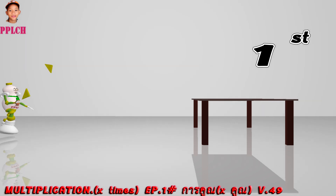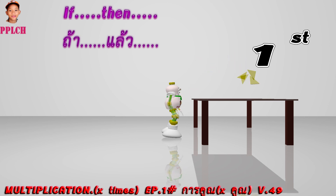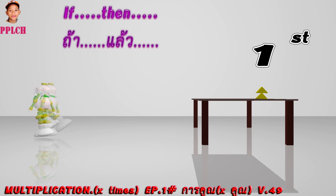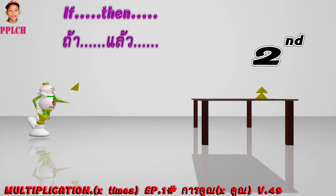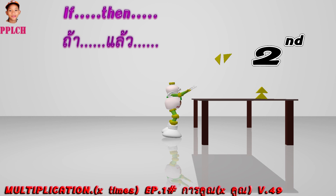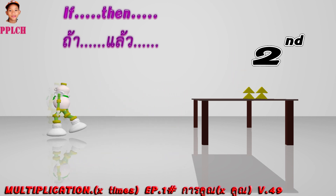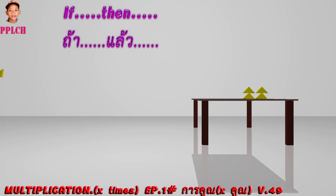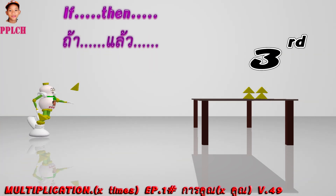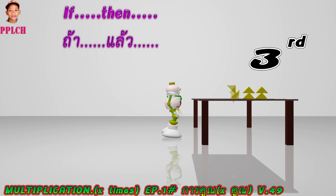First time — if one time, then get two triangles. Second time — if two times, then get four triangles. Third time — if three times, then get six triangles.